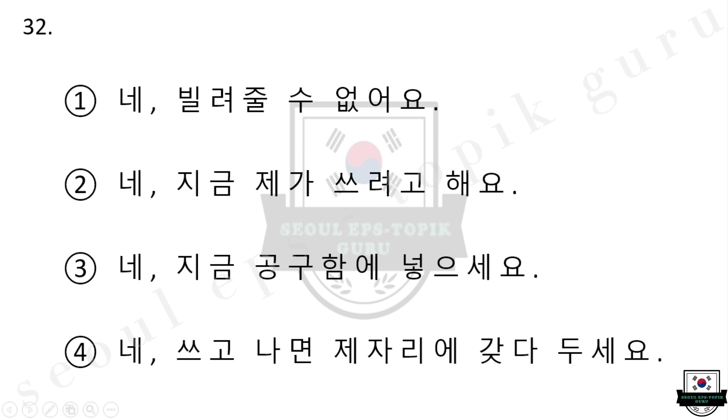32번 망치를 빌려가도 되나요? 1번 네, 빌려줄 수 없어요. 2번 네, 지금 제가 쓰려고 해요. 3번 네, 지금 공고함에 넣으세요. 4번 네, 쓰고 나면 제자리에 갖다 두세요. 다시 들으십시오. 망치를 빌려가도 되나요? 1번 네, 빌려줄 수 없어요. 2번 네, 지금 제가 쓰려고 해요. 3번 네, 지금 공고함에 넣으세요. 4번 네, 쓰고 나면 제자리에 갖다 두세요.